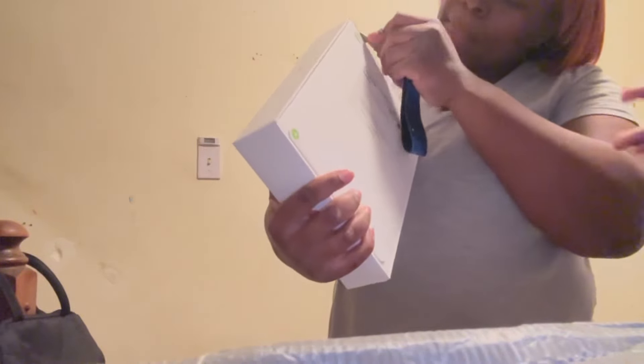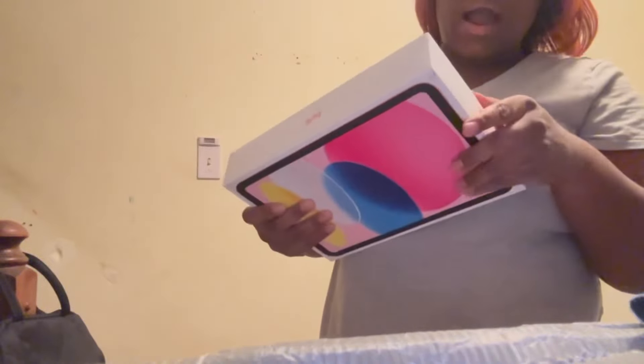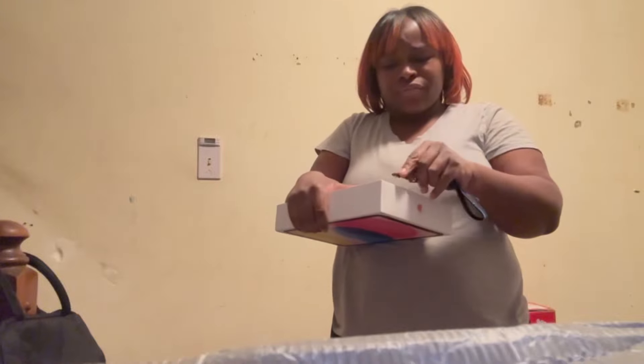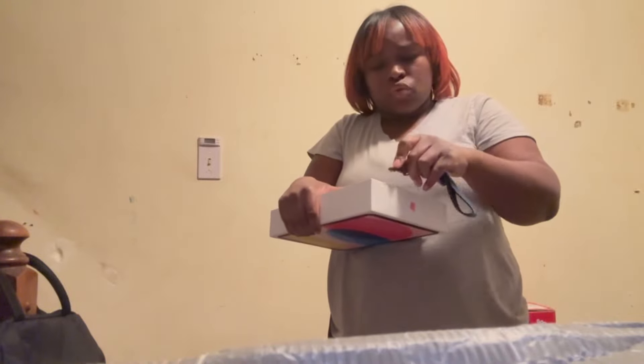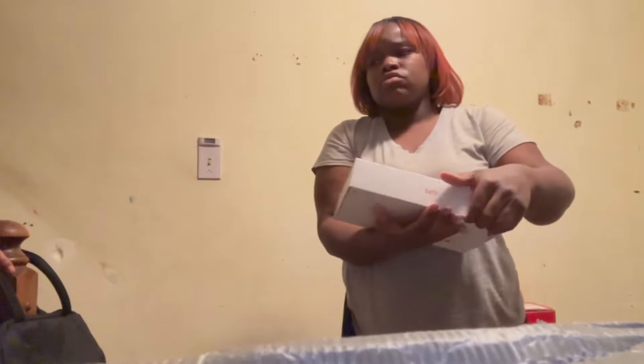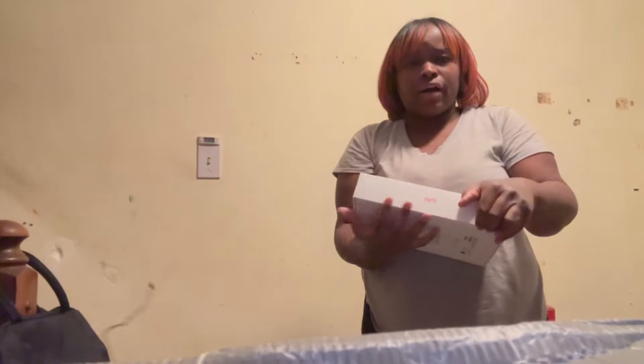Last but not least, I got me another iPad! The kids just got a PS5 and a PS4 — everybody's getting something.